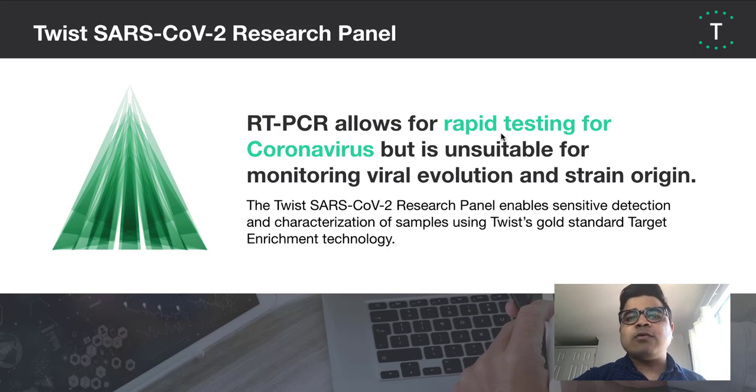Let me move over now to speaking about our SARS-CoV-2 research panel. Currently, testing for SARS-CoV-2 is done predominantly using RT-PCR, which remains a rapid and cost-effective means to detect an RNA-based virus. However, while RT-PCR can detect the presence of a virus, it cannot be used to monitor viral evolution and strain origin, which is important if you are to track how this virus is evolving in the environment and respond accordingly.